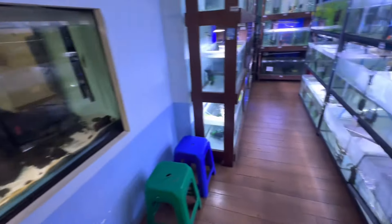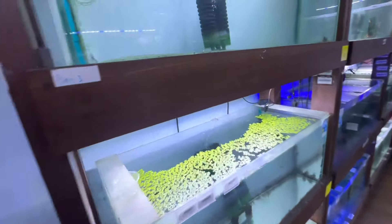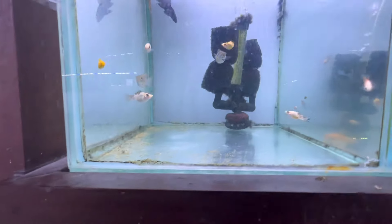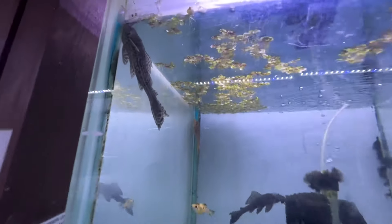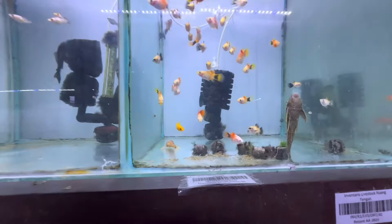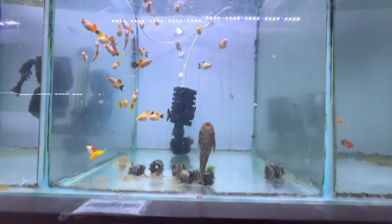It's very hot out here. Some plecos. Sleepy pleco. All the plecos are very skinny.